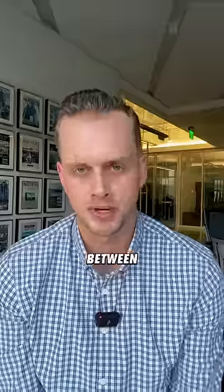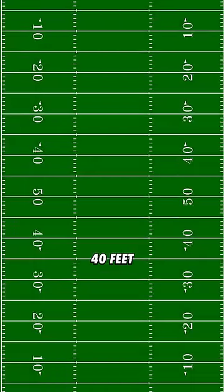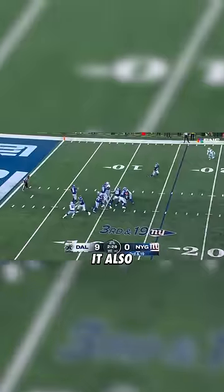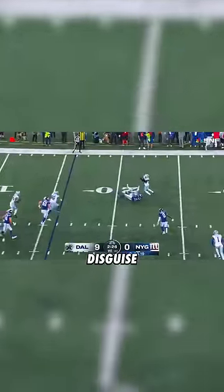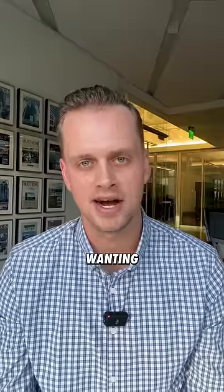One of the biggest differences between NFL football and college football is how wide these hash marks are apart. In the NFL, it's 18 feet 6 inches. In college, it's 40 feet. Many people believe that this opens up the passing game more in the NFL, and it also makes it easier for defenses to disguise their coverages in the NFL. And some college coaches are getting louder and louder about wanting things to change.